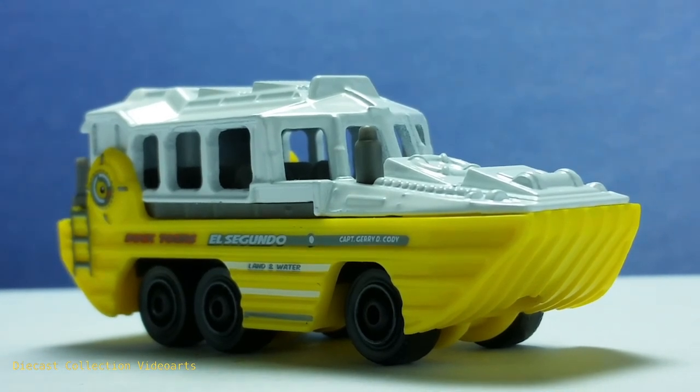This ends my video on the Duk Duk by Matchbox. Thanks for watching, enjoy your collection, and see you with the next model.